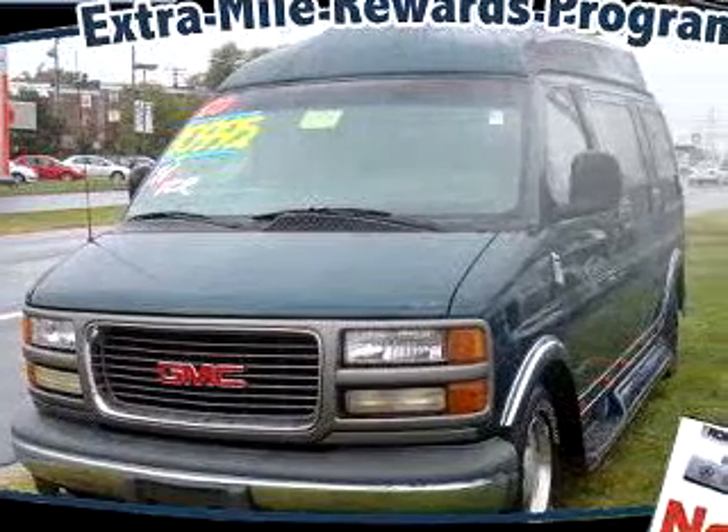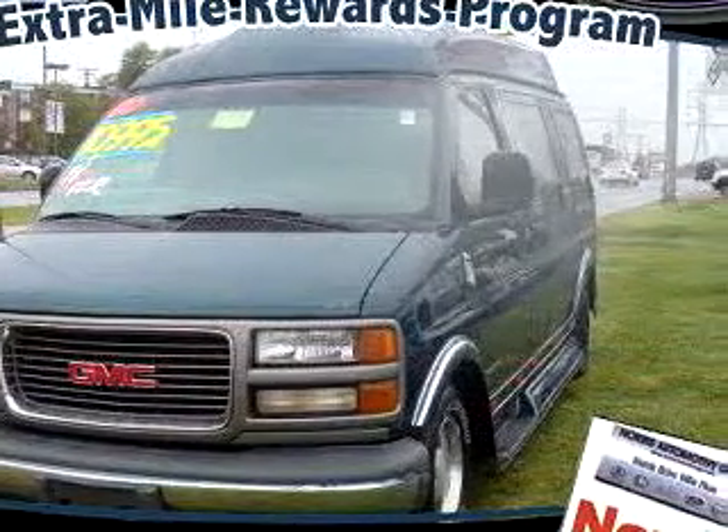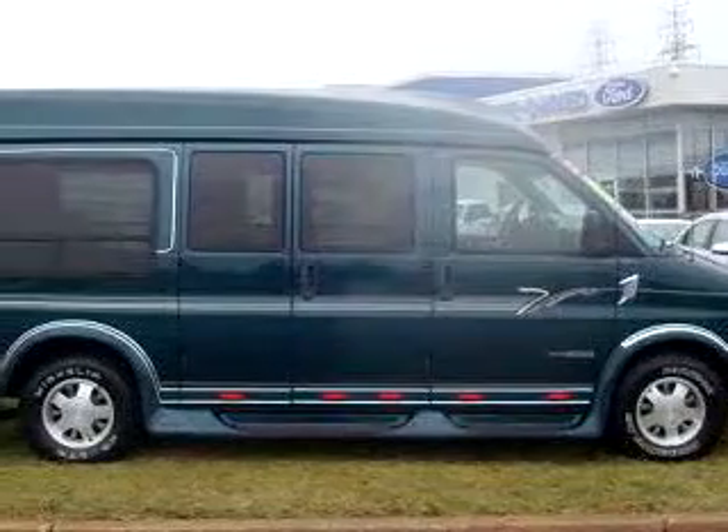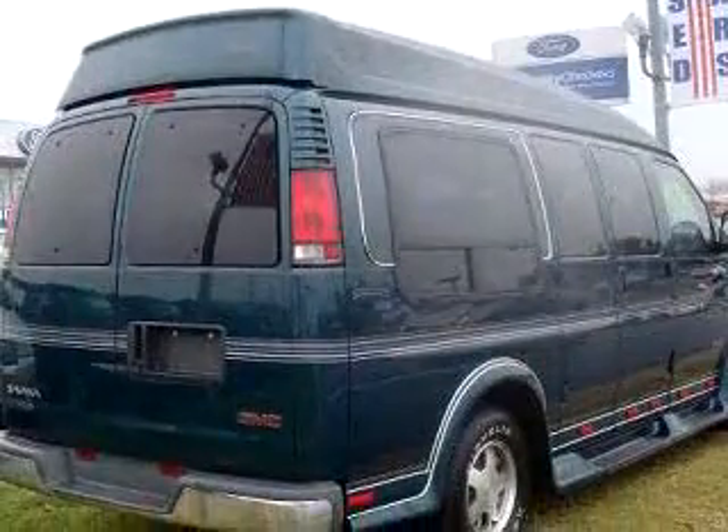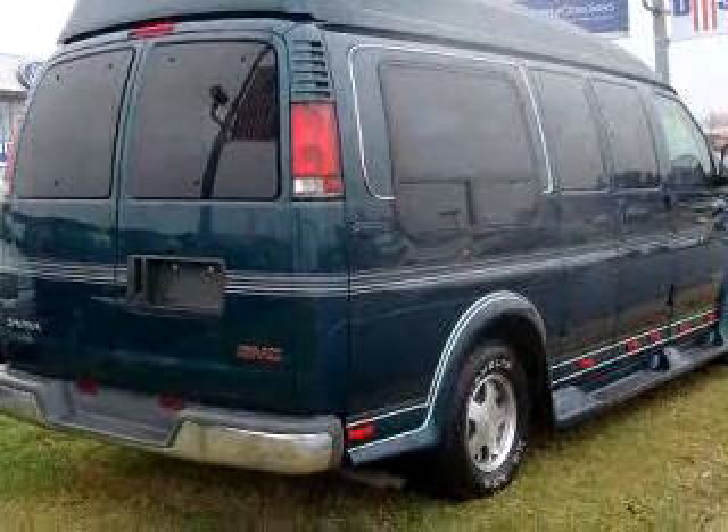Check out this green 2000 GMC Sierra A1500 Triple Crown, equipped with a V8 engine and an automatic transmission with only 104,059 miles.